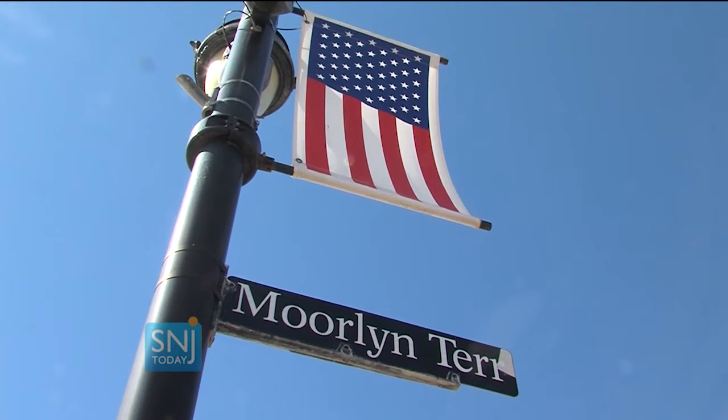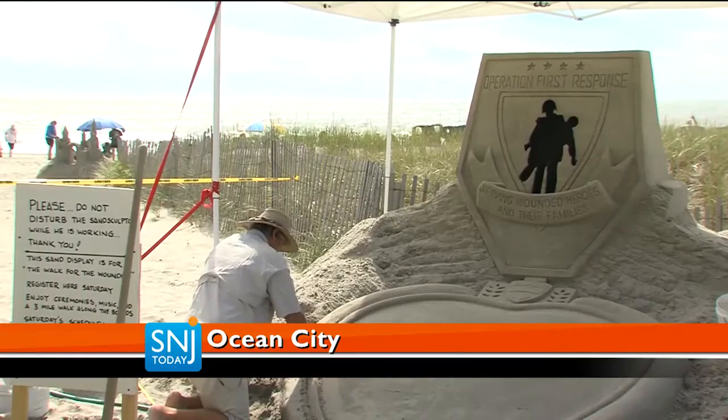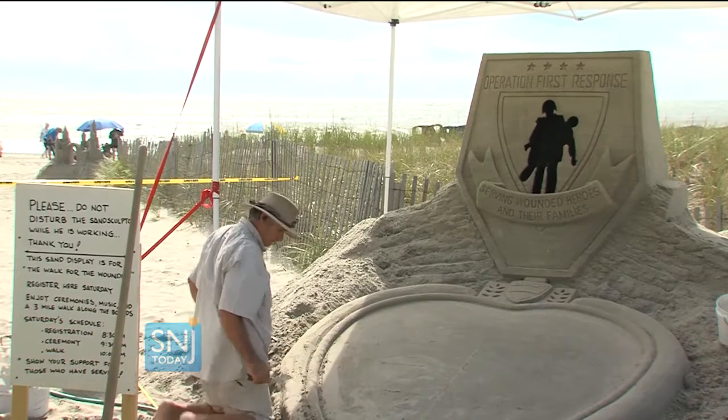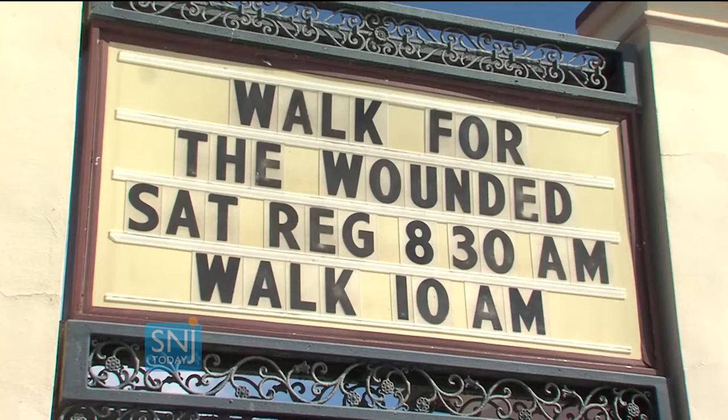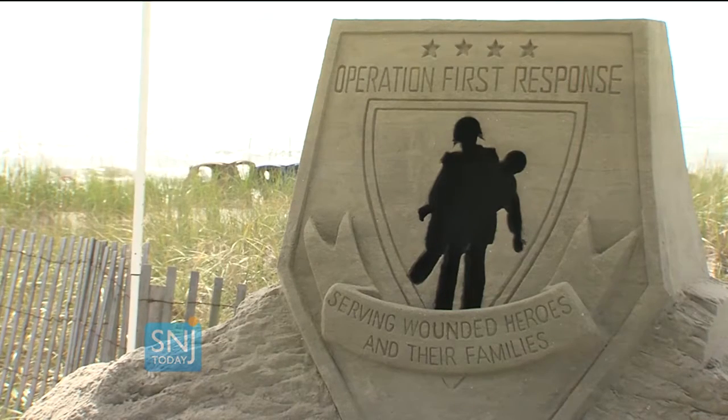Ready, set, walk. Instead of a horn blasting or a waving flag, the start and finish of Ocean City's 8th annual Walk for the Wounded is being marked in the sand. We're doing a walk for Operation First Response, which is an organization that provides both financial and emotional support to wounded soldiers returning from overseas.